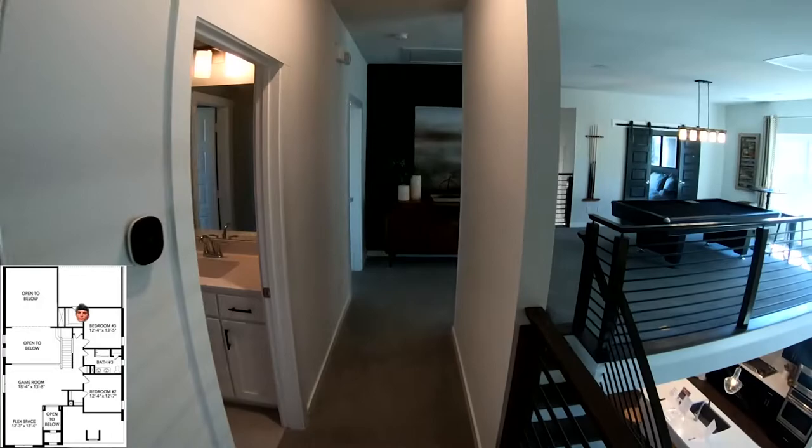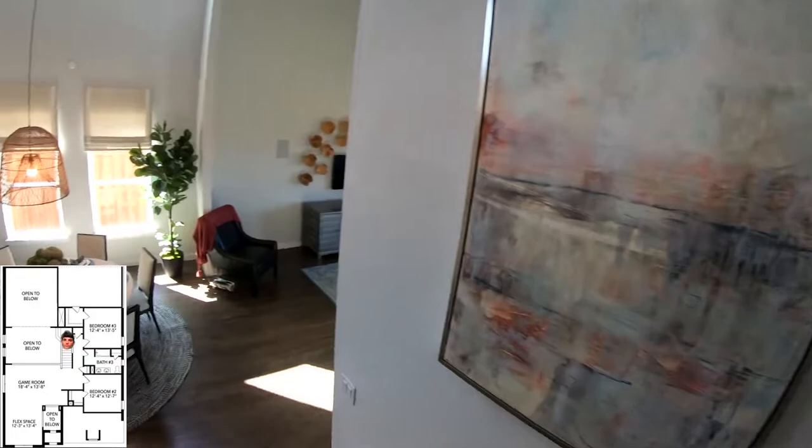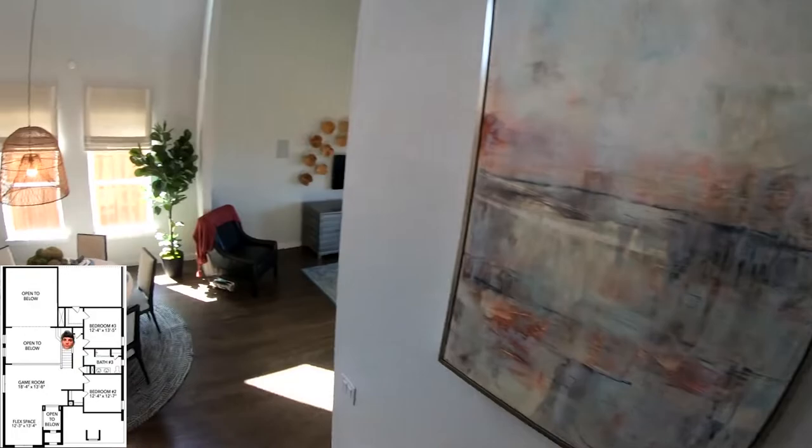Walking back downstairs — that's going to do it for this video. If you guys have any other questions, text me 'Prairie Oaks.' If you want any more information about Sandalyn Homes, text me 'Sandalyn Homes.' Thank you guys so much for watching — I will catch you guys on the next one.